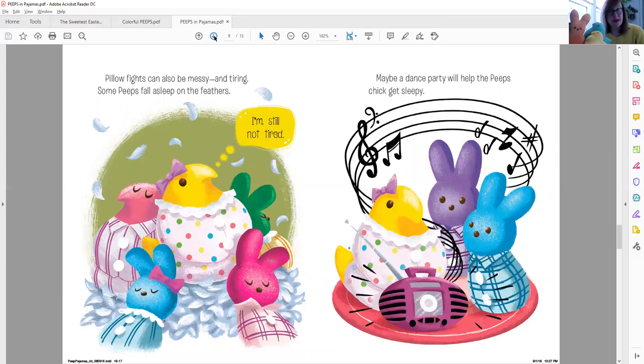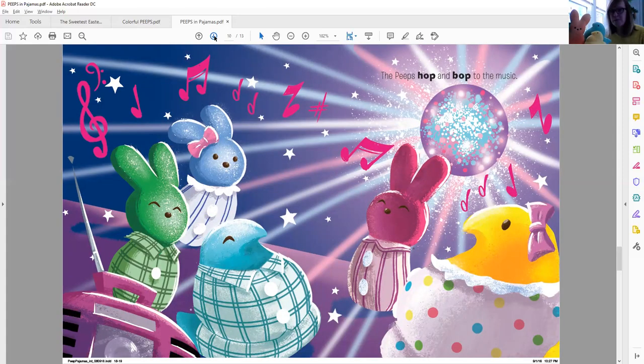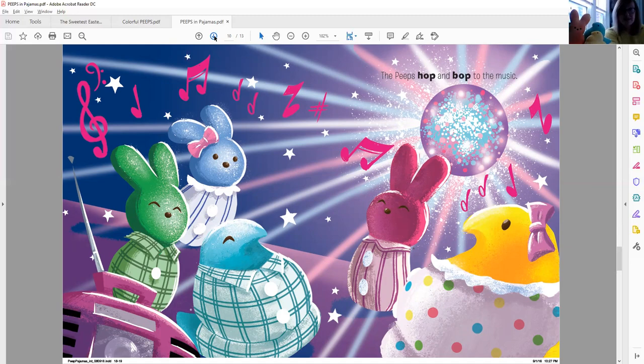Pillow fights can also be messy and tiring. Some Peeps fall asleep on the feathers. 'I'm still not tired,' she says. Maybe a dance party will help the Peeps chick get sleepy. Having a dance party before bed — that's a lot of fun. You see all the musical notes all around them? The Peeps hop and bop to the music. They are having a good time now. Before long, the Peeps chick is the last one dancing — all the other Peeps have fallen asleep. Do you see them all lying there so cozy in their pajamas?